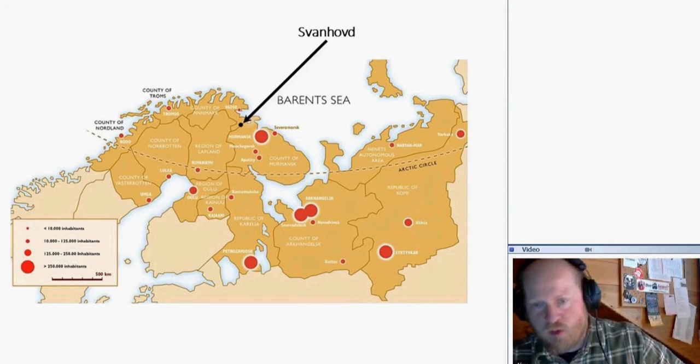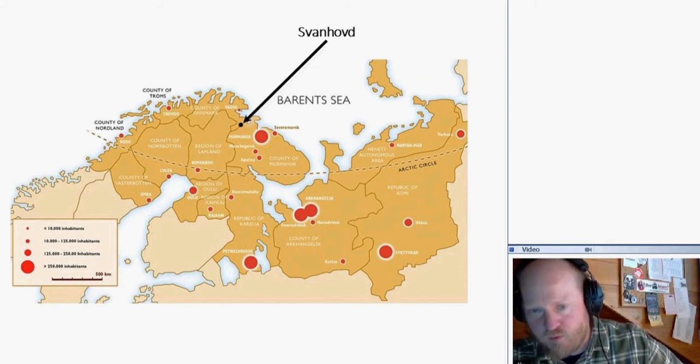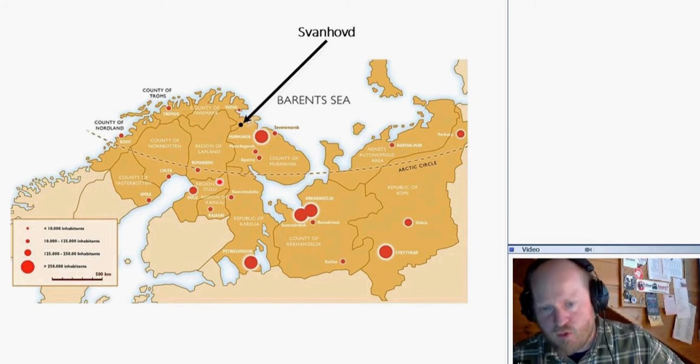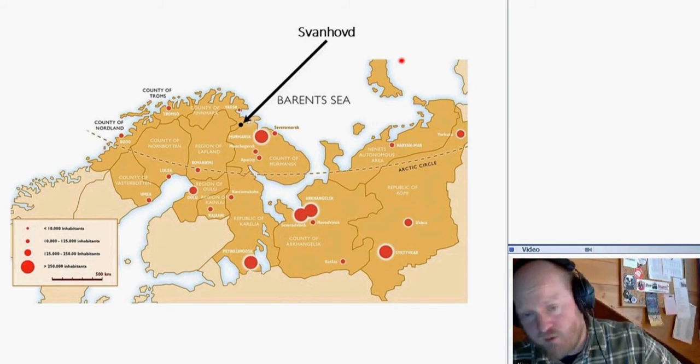I'm working at Svanhovd, which is a research station in the far north of Europe at approximately 72 degrees north. We are directly located at the border to Russia, and we are a very important center for collaboration in the Barents area, which is defined by the Barents Sea. We have collaborators from all of these regions for different kinds of projects, and one among them is brown bears.